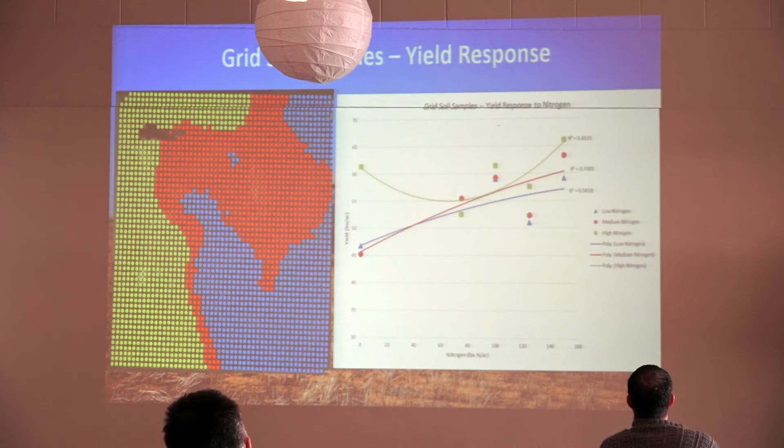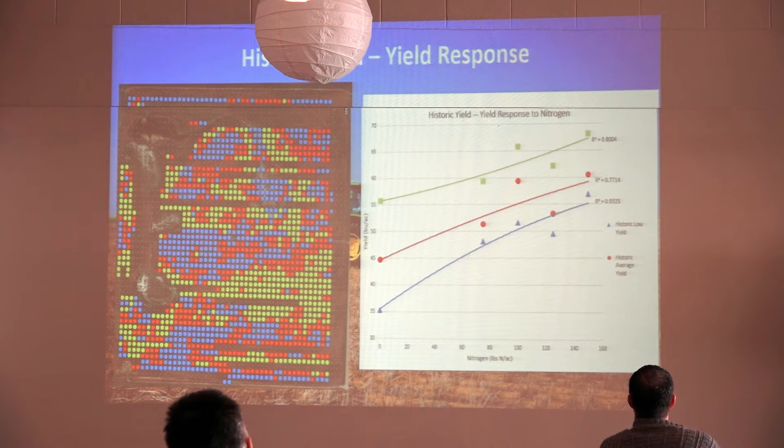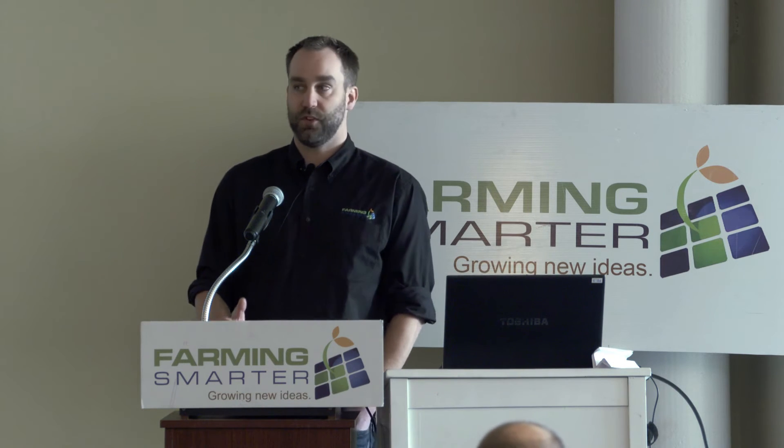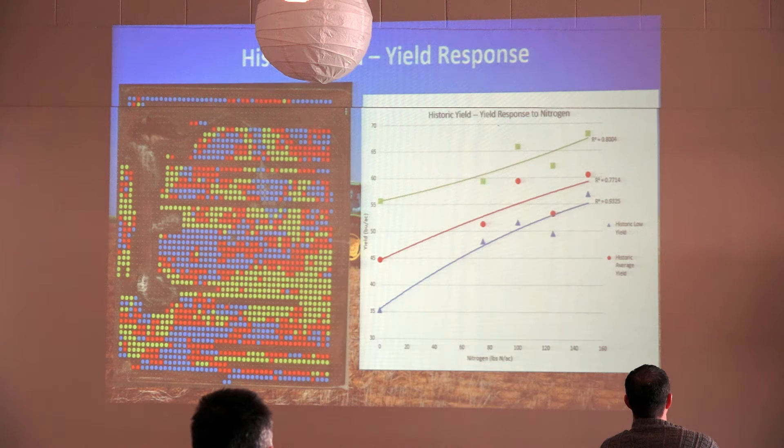Each delineation gave us a range of zones. I'll focus on the yield response to historic yield delineation, which was pretty typical of what we saw. There were two things we were looking for: first, whether zones yielded differently from one another, which would indicate we built effective zones that said something about soil properties and their ability to influence yield; and second, whether the zones responded differently to the range of nitrogen rates. Here we see the average yield level for each zone is different — the green zone out-yielded the red, which out-yielded the blue. So these zones say something meaningful about productivity. But if we look at the shape of the curves, they're not meaningfully different, indicating there's not a different optimal nitrogen rate for each zone.